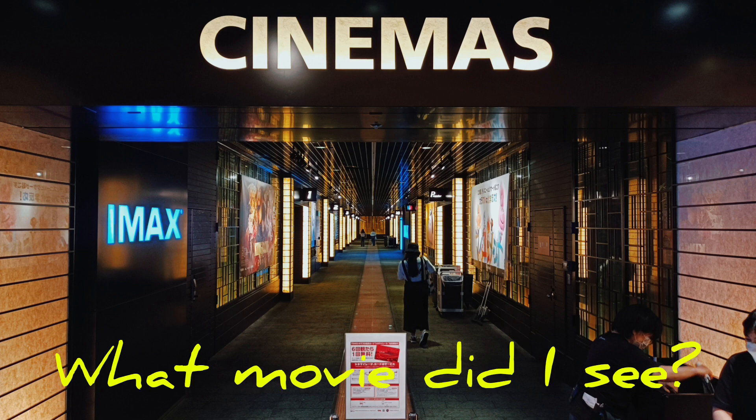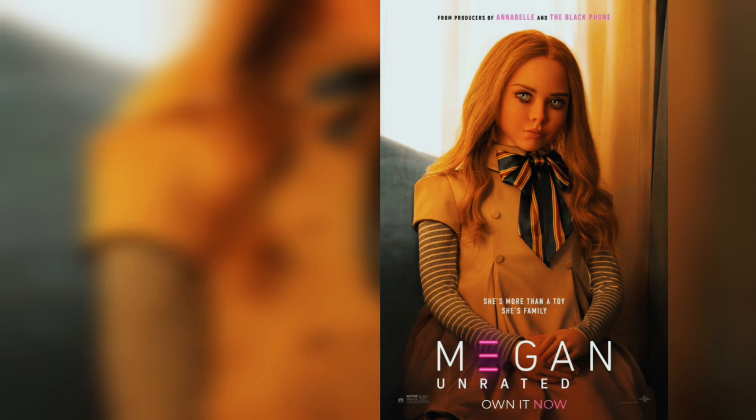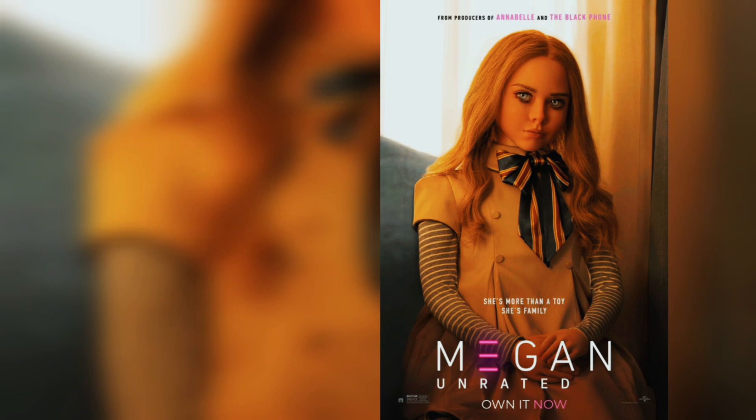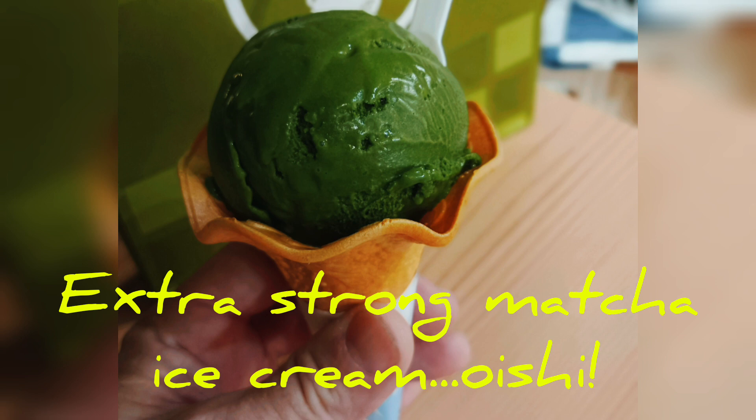I did go to see a movie — but what movie do you think I saw? It was Megan. I wanted to see it, and it was pretty good. I liked it. Got some extra strong matcha ice cream, which was oishi.